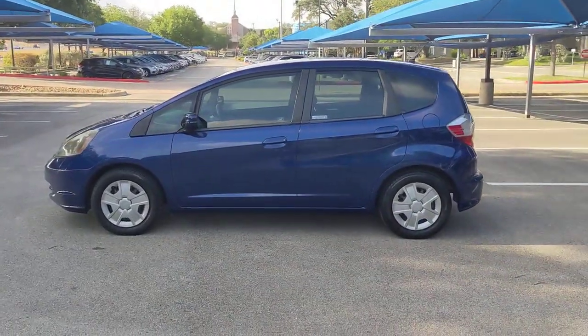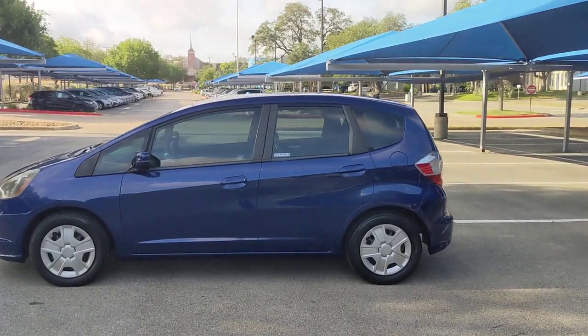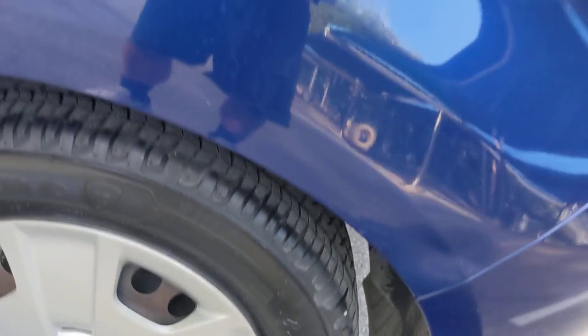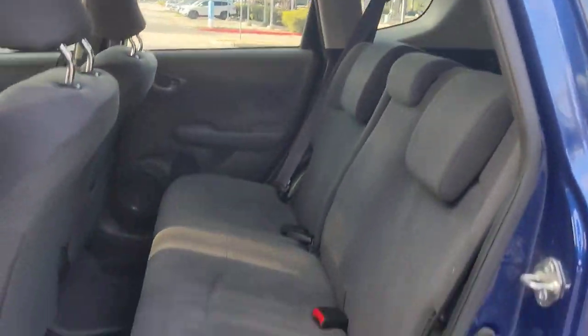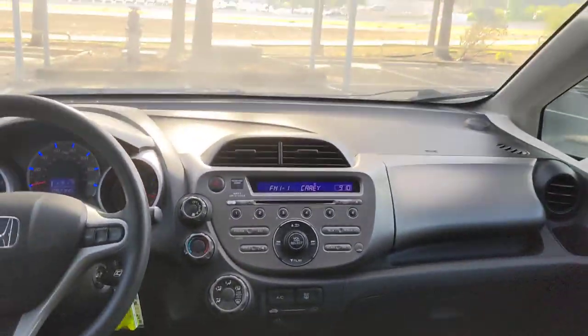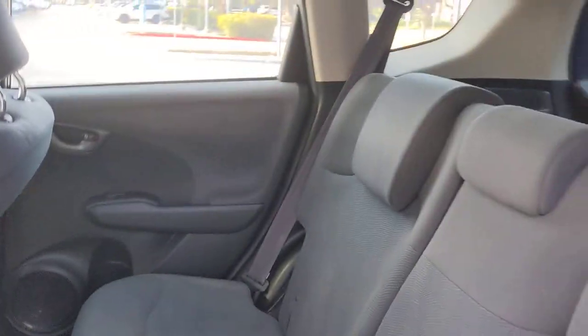These are just some of the great options this vehicle comes with: keyless entry, stability control, intermittent wipers, pass-through rear seat, traction control, passenger vanity mirror, tire pressure monitoring system, variable speed intermittent wipers, temporary spare tire, and daytime running lights.